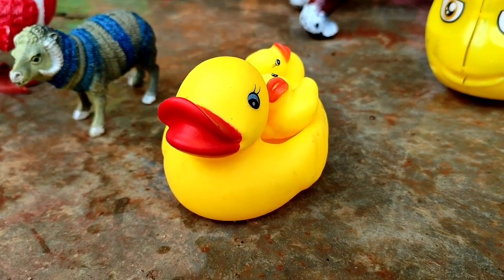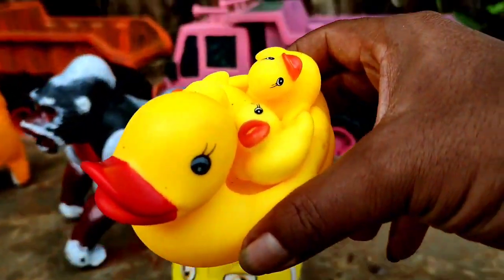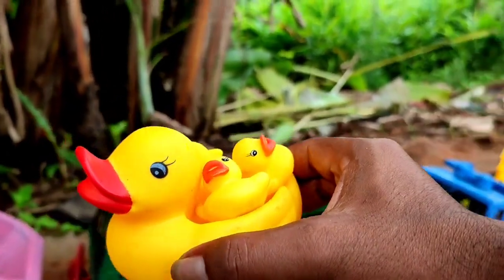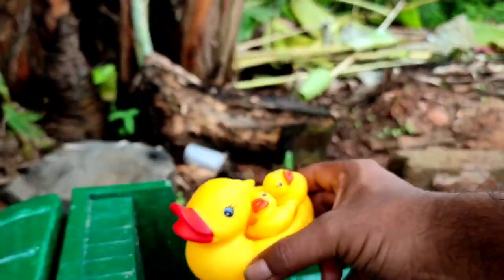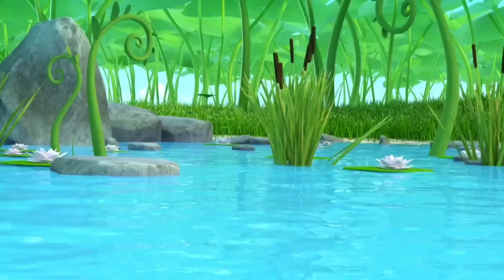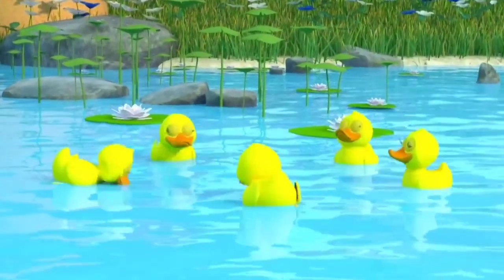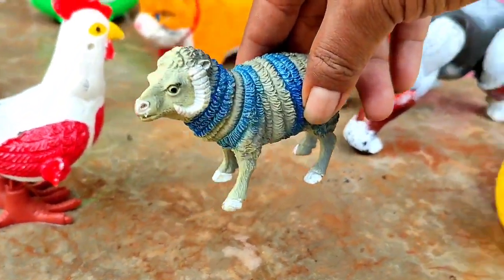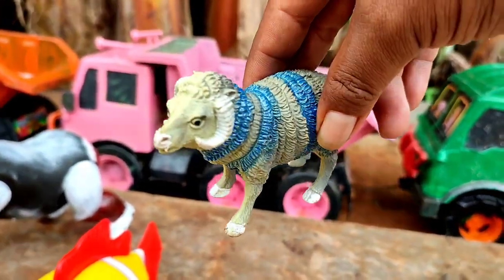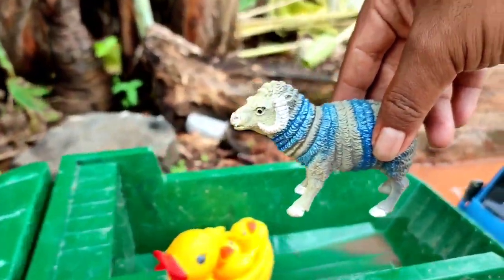Widih-widih! Ada induk bebek lucu teman, dia bersama tiga anaknya. Ayo kita angkut, tuntun. Ini domba warna belang, lucu sekali teman. Kita angkut juga ke truk oleng.